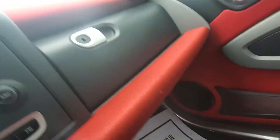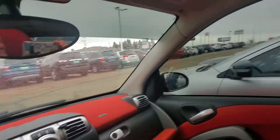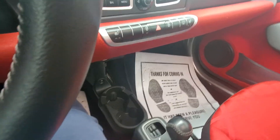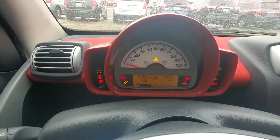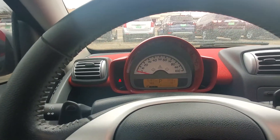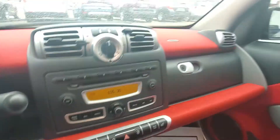That is nice. It's pretty sharp-looking, isn't it? 45,161 miles. I like that.